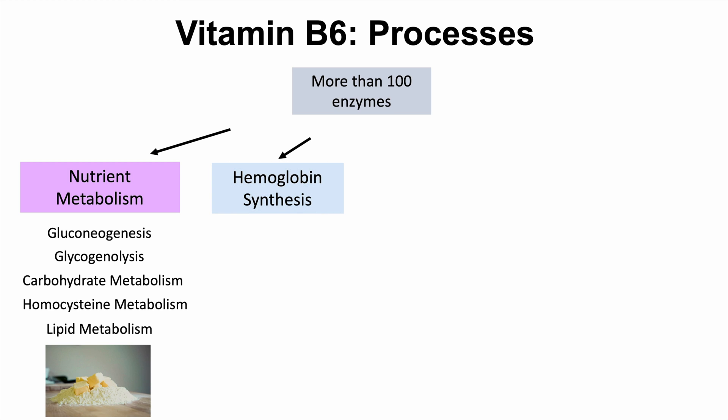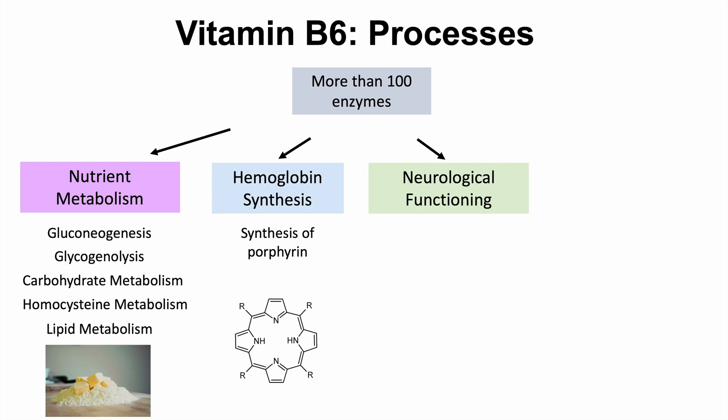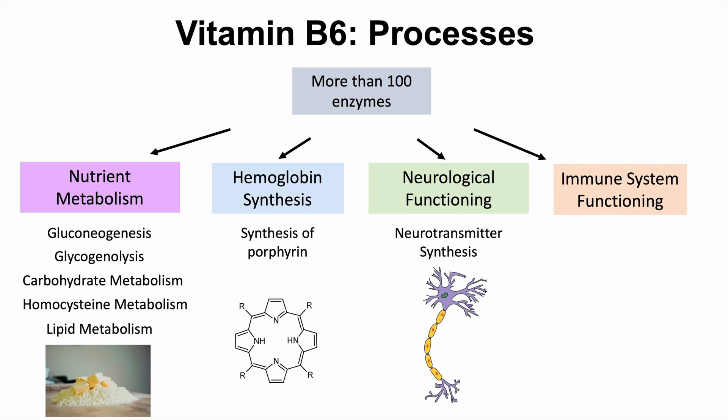Vitamin B6 is also important for hemoglobin synthesis, as it is involved in several steps in synthesis of the porphyrin ring as part of hemoglobin. It is also important for neurological functioning through neurotransmitter synthesis, and for immune system functioning as it is involved in the production of interleukin-2.